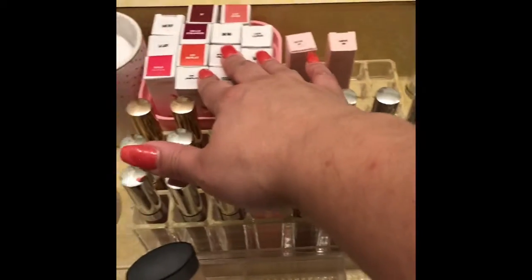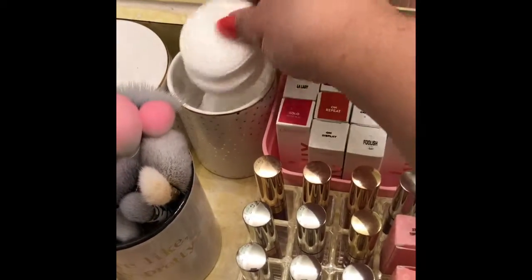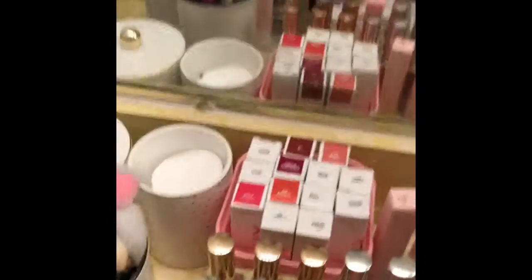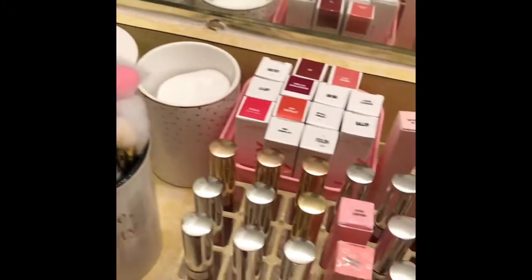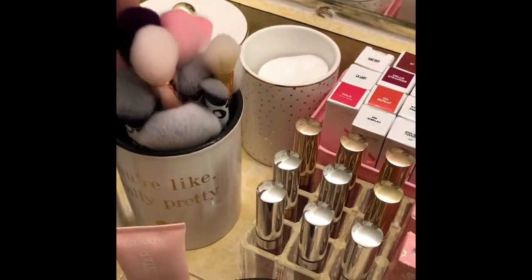These are my Luxe lipsticks and my velvet blur. Then in here I just have my cotton rounds that I use to clean my face, and this has some Q-tips in it for when I'm fixing any mistakes. These are more face brushes — this is just a mixture of a ton of face brushes. A lot of Real Techniques are in here — I love Real Techniques brushes. I got some Wet n' Wild brushes but mostly Real Techniques.